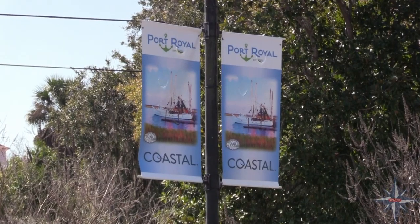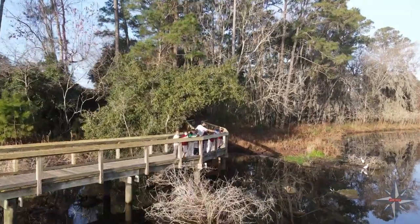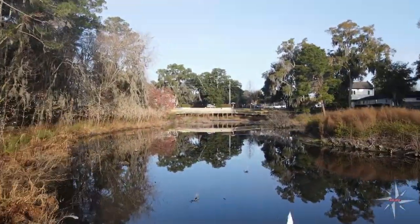Great things are happening at Port Royal Elementary School, which is located in the heart of the town of Port Royal, within walking distance from amazing natural resources and historical locations. Our students take advantage of walking field trips throughout the year to places like the Sands, Cypress Wetlands and Rookery, and Fort Frederick Cultural Heritage Preserve.